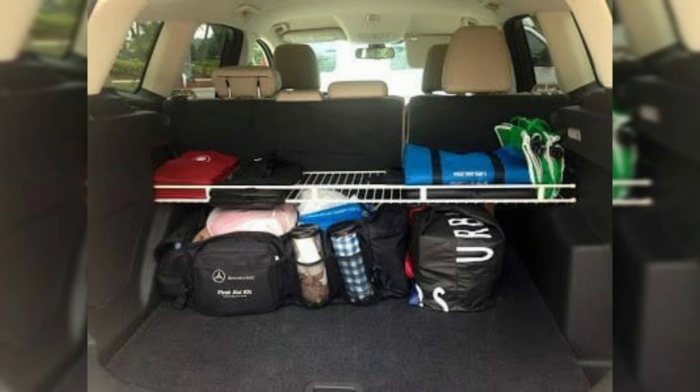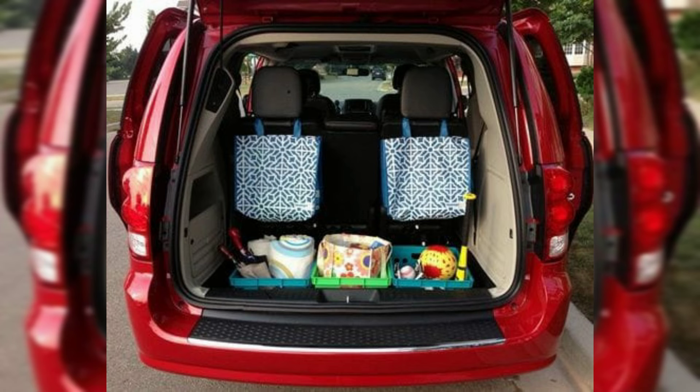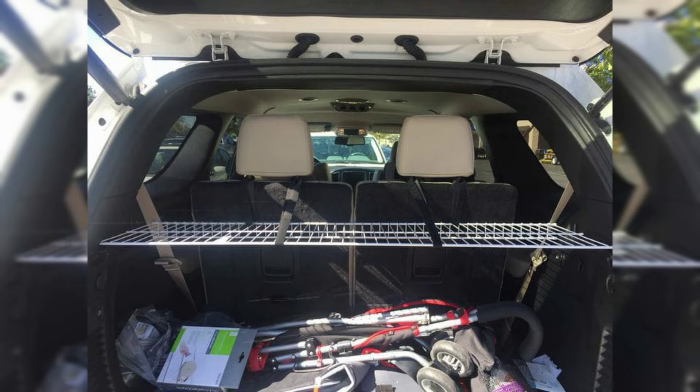Types include the dickey seat — a small third seat in the back of old-fashioned automobiles. There are various types of rear seating arrangements found across different vehicle designs.